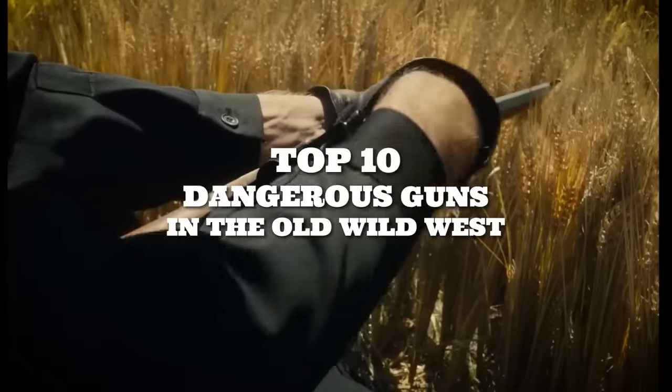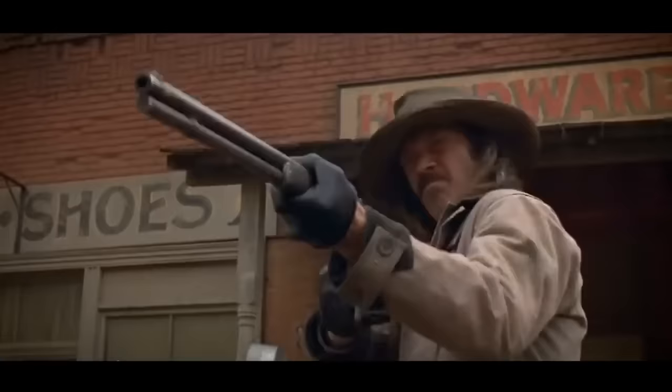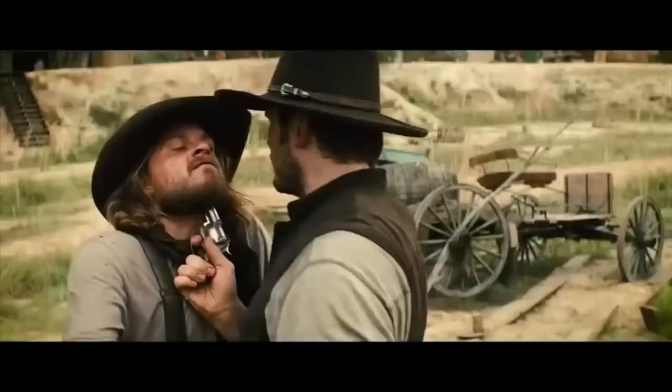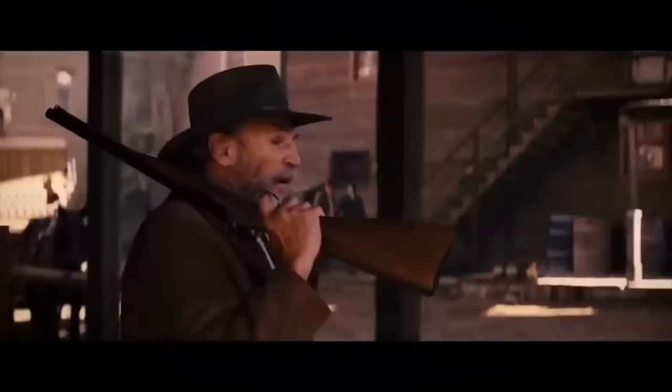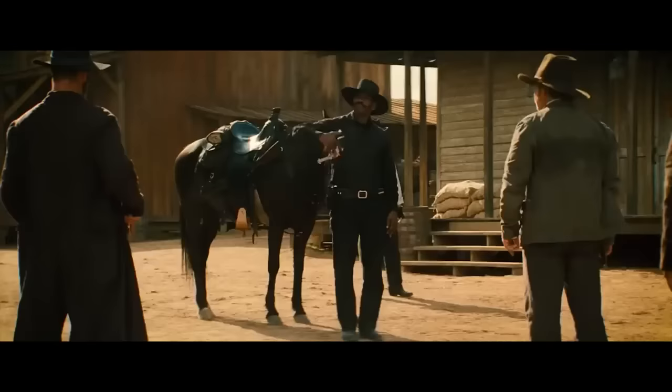Top 10 Dangerous Guns in the Old Wild West. Wouldn't it be interesting to know what firearms the gunslingers of the Old Wild West carried? Today we're about to show you the top 10 dangerous gunslingers' guns in the Old Wild West that ruled the lawless frontier. Prepare for a thrilling journey back in time.